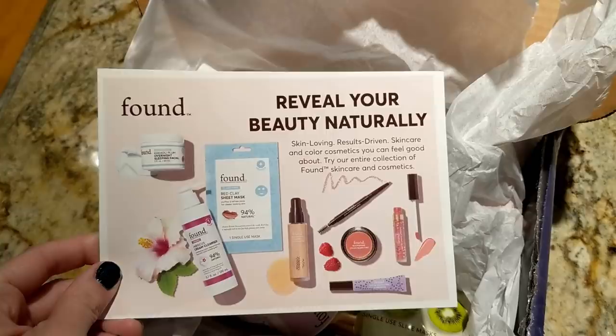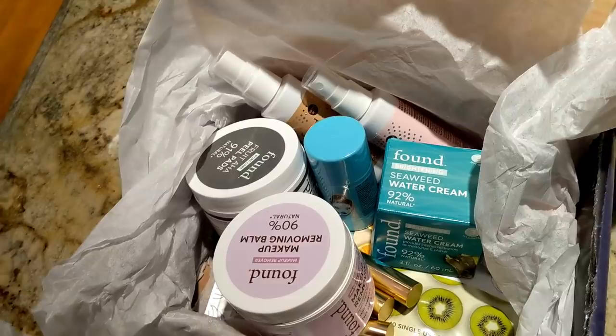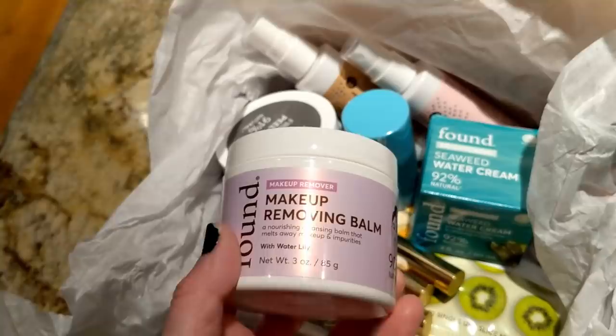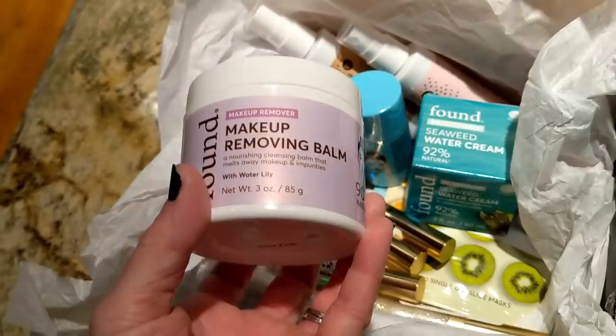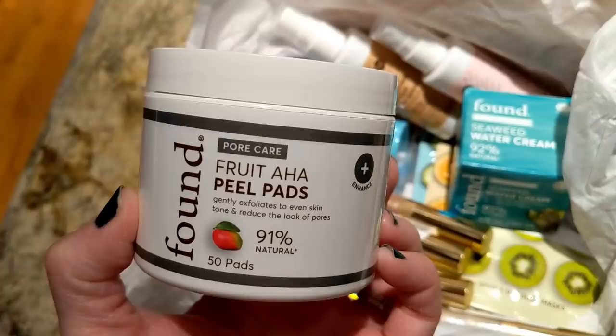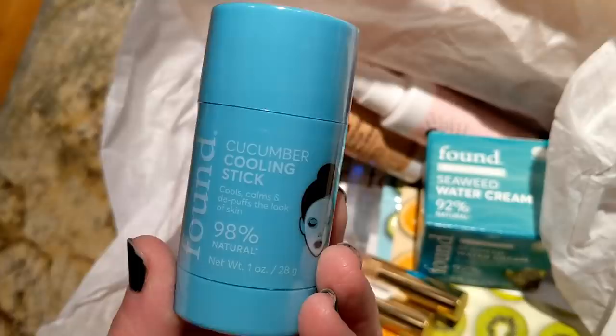Good morning, guys. I just got a box from the brand Found, which is exclusively at Walmart. I've talked about their products on my channel earlier in the year when they first launched, and they sent me some more products to try. First is their makeup removing balm — a nourishing cleansing balm that melts away makeup and impurities, 90% natural. And this one is their fruit alpha hydroxy acid peel pads, which are 91% natural and gently exfoliate to even skin tone and reduce the look of pores. I have to say, all of this stuff is really reasonably priced as well.